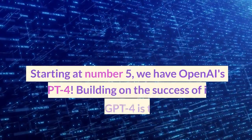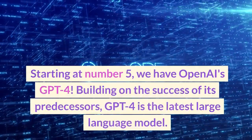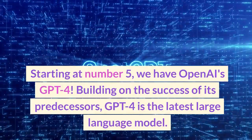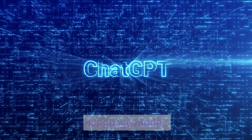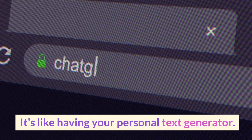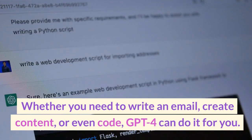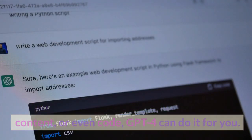Starting at number 5, we have OpenAI's GPT-4. Building on the success of its predecessors, GPT-4 is the latest large language model. It's like having your personal text generator. Whether you need to write an email, create content, or even code, GPT-4 can do it for you.